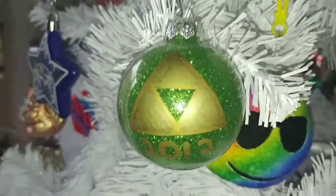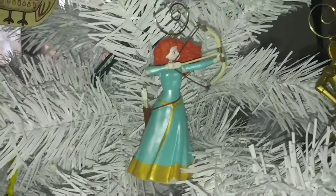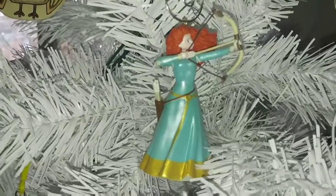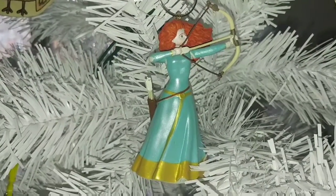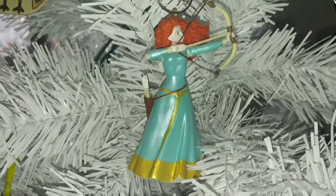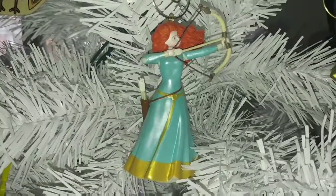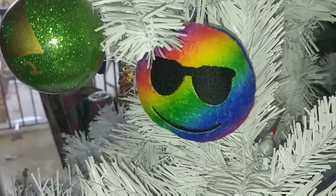2013 brought her a love of Merida — the two of them share very curly, kinky hair — and this is the only Disney princess ornament we have on our tree, excluding one I was given when I was a child, which is the Little Mermaid.